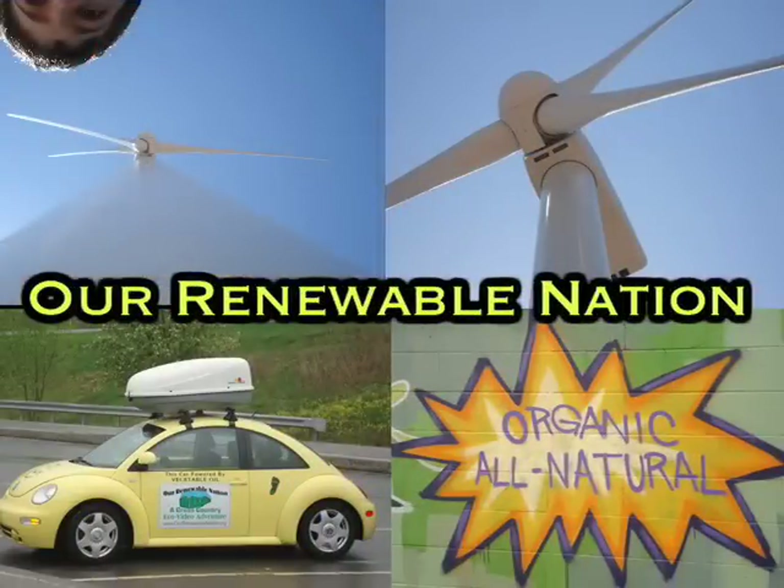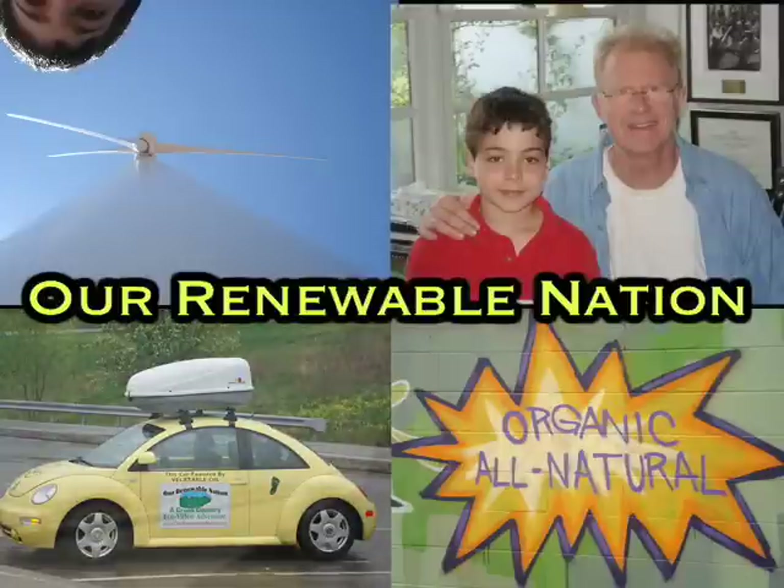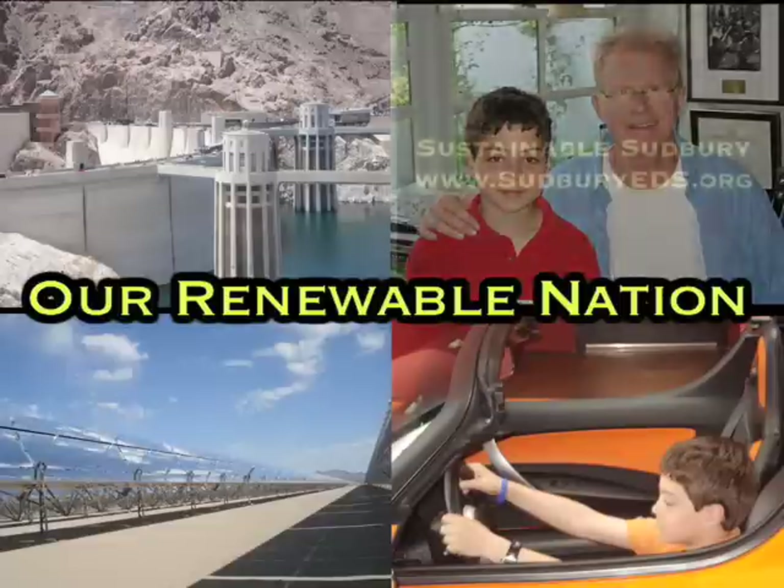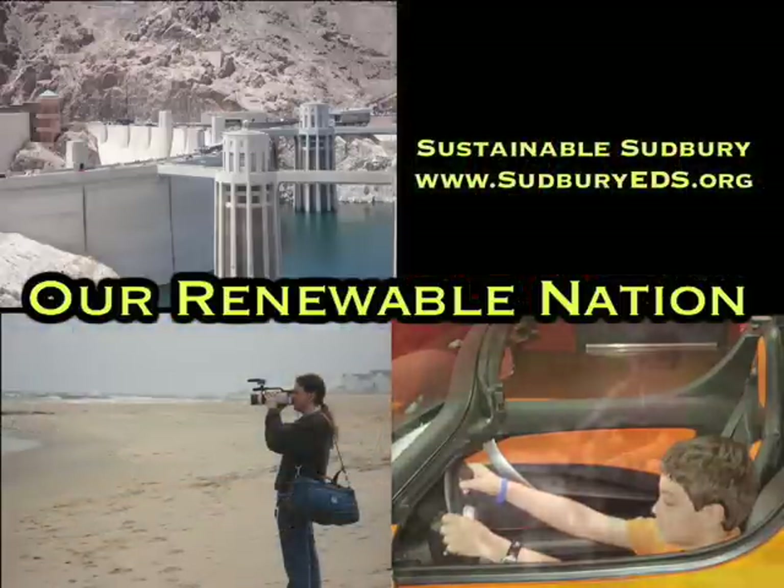Our Renewable Nation, a cross-country eco-video adventure, is brought to you in part by Sustainable Sudbury, a chapter of the Massachusetts Climate Action Network.